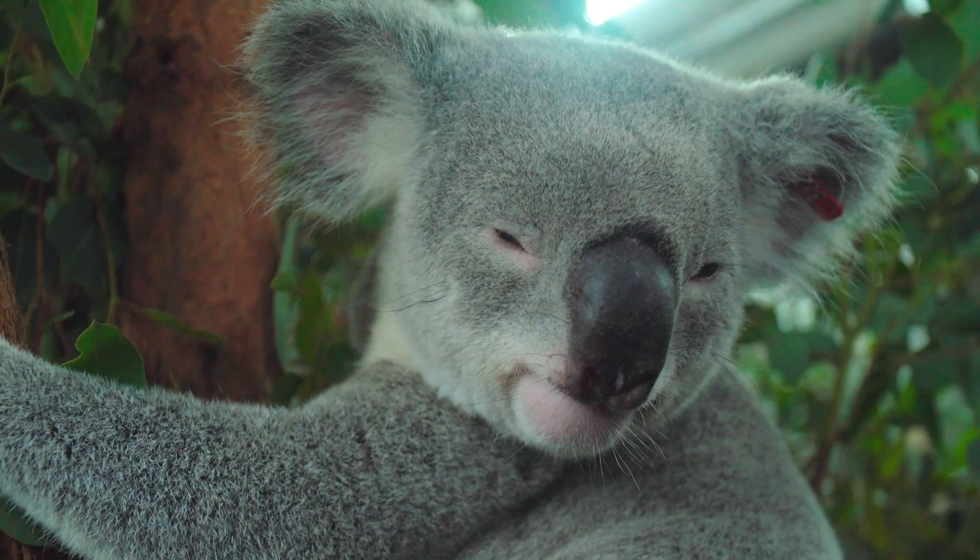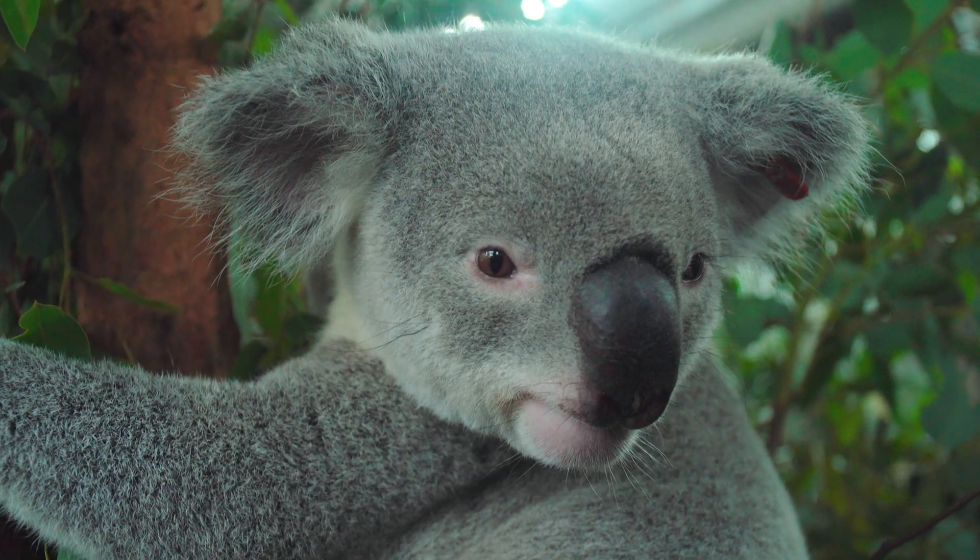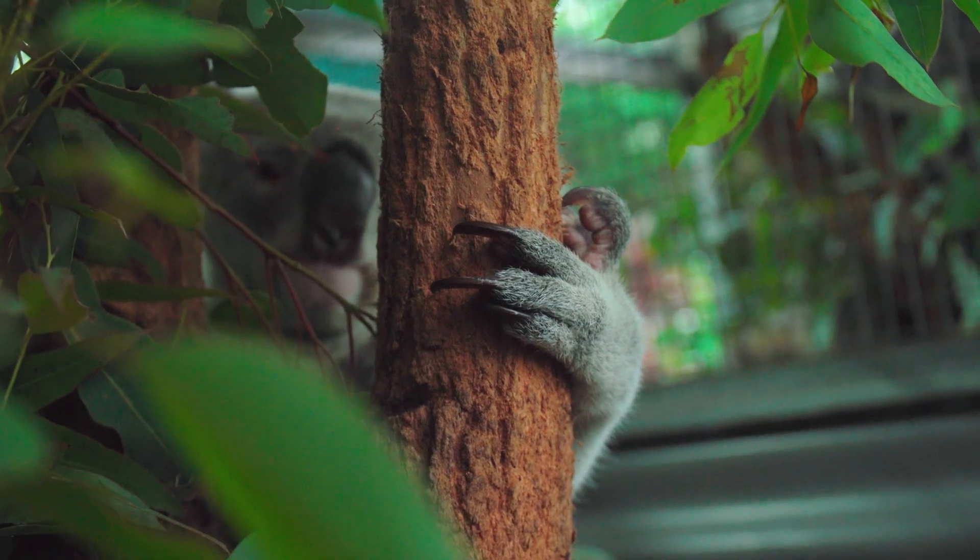Australia Zoo Wildlife Hospital receives a number of koalas from the Fraser Coast region, and in the last 12 months we had two from an area of high development at Burrell. One of them was hit by a car — little Herbert — and he spent four months in care at the hospital.